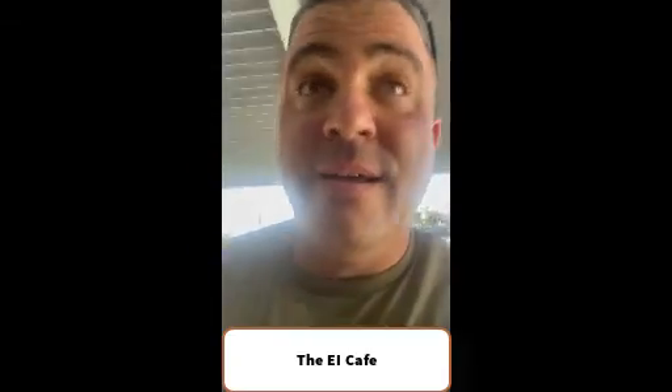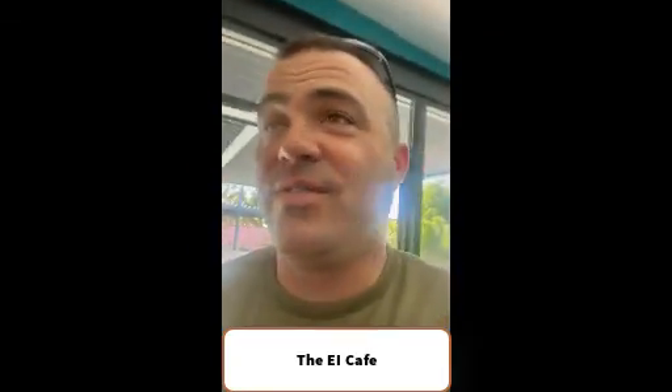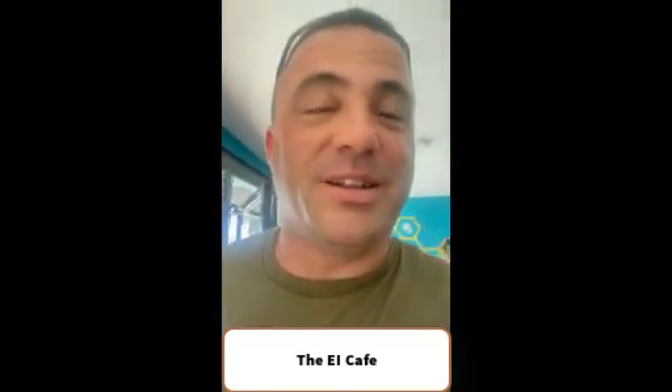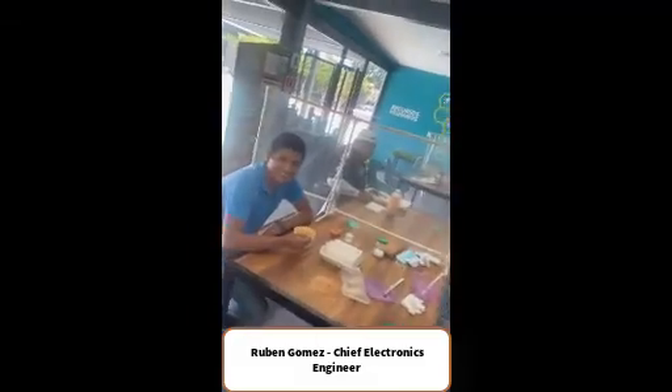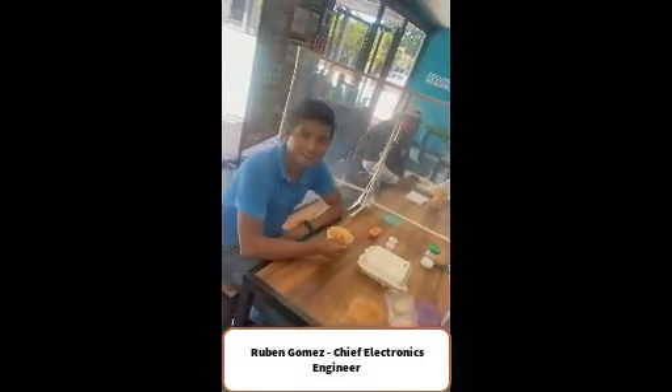When we enter the kitchen, we've got a whole group of people in here eating lunch, but we're going to introduce you to a couple of them. The first one is our customer service manager, Luis Salido — say hello. And Ruben Gomez, he's our chief electronics engineer.